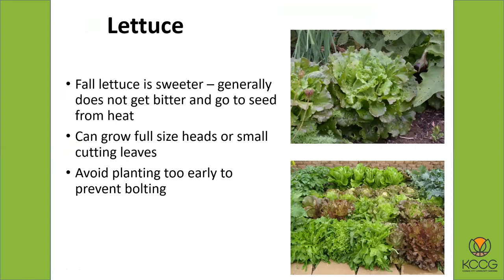Fall lettuce is generally sweeter and usually does not get bitter and go to seed as quickly as spring lettuce. If we have a really hot fall you can still have that problem, and some varieties like butter crunch go to seed and get bitter quickly. But you can grow full-size heads — we have really nice canasta lettuce, romaine lettuce, and butterhead lettuce, all really high quality. If you space your planting out and use some row cover, you can have a nice long lettuce season. Fall is also the one time you can get a lot of salad vegetables all together at the same time — if you've got some tomatoes and peppers still producing along with lettuce and spinach, you can make a really nice salad just from your garden.